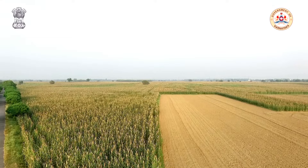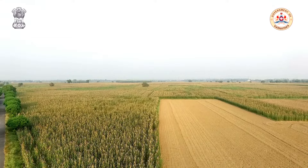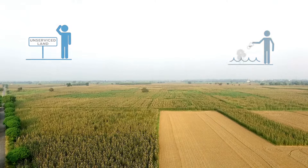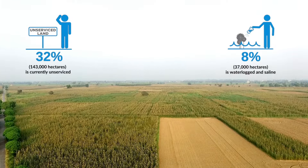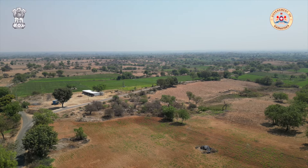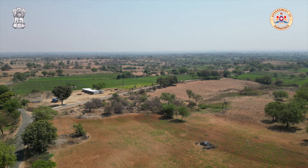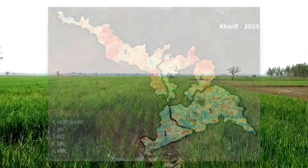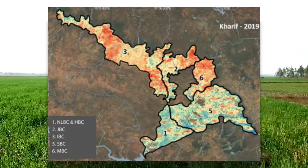The project aims to bridge the gap of current serviceability limitations by recovering approximately 1,43,000 hectares of unserviced and water-locked areas.